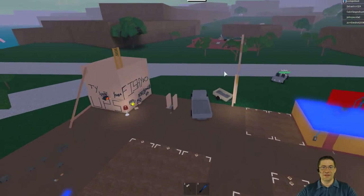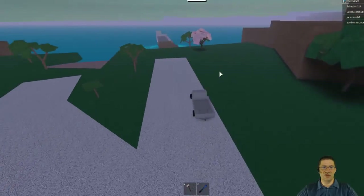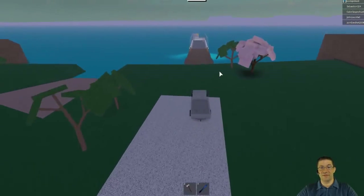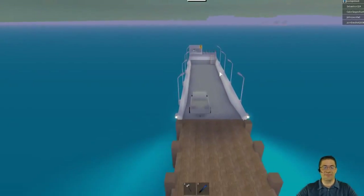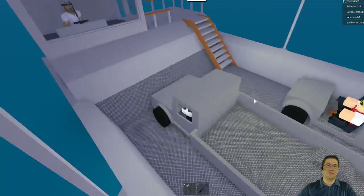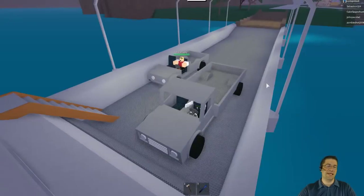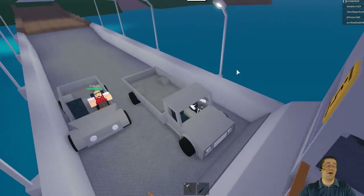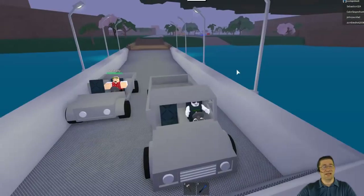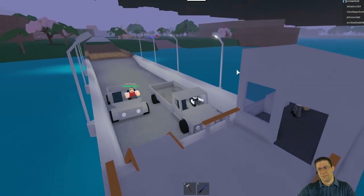Good evening everyone. Tonight I'm going to show you where the fine arts shop is, with actual instructions and directions on how to get there. First things first, make sure you have a little bit of money — you need at least 800 to get there and back, plus whatever it costs for the painting. I haven't bought one yet so I don't know how much it costs, but you have to come down to the ferry, jump on the boat, and pay the man 400.